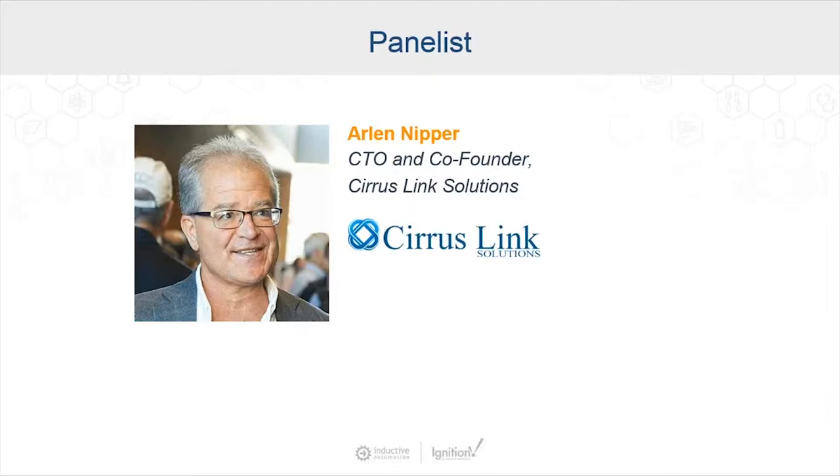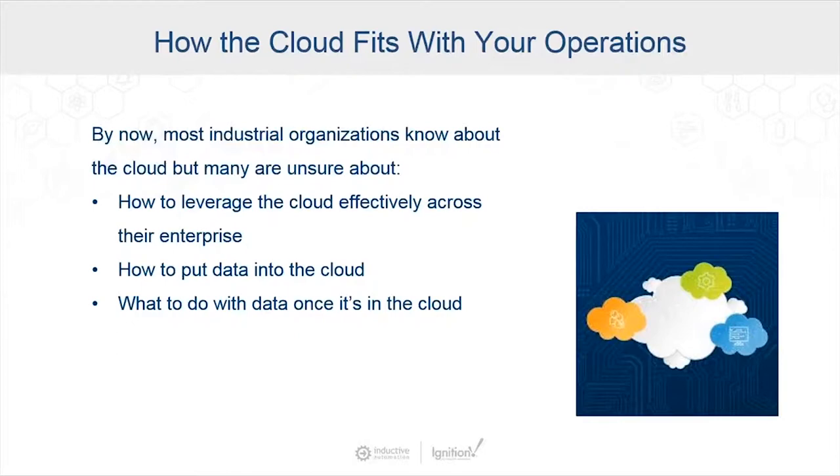First, we're going to look at how the cloud fits in with your operations. By now, most people who work for industrial organizations have known about the cloud for a decade or more — it's basically a term for a wide range of services and resources such as applications, networking, and storage via the Internet. But there's still some confusion about how to use the cloud most effectively. People are still wondering: how can I leverage the cloud effectively across my entire enterprise? How should we put data into the cloud? And what exactly should we do with our data once it's in the cloud?